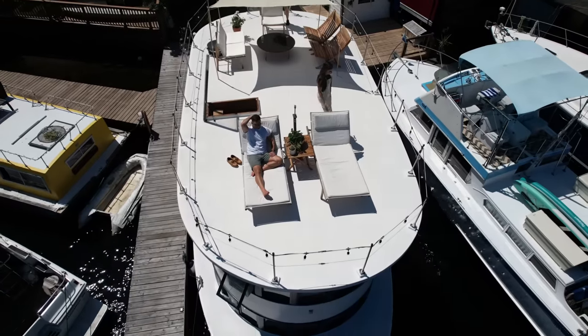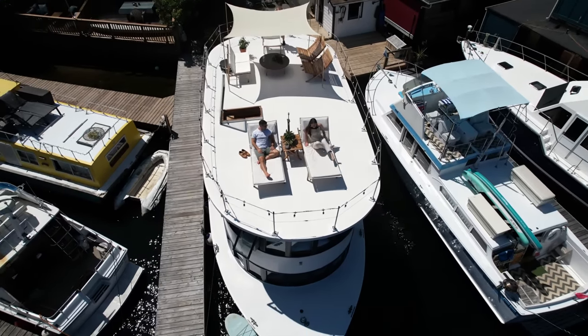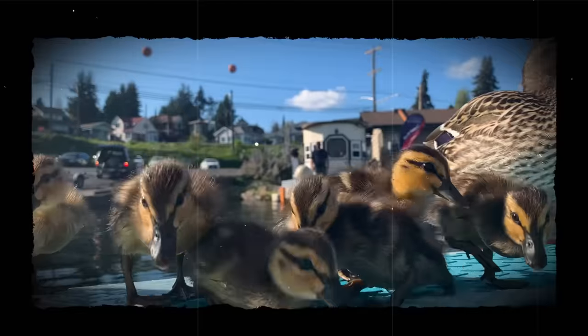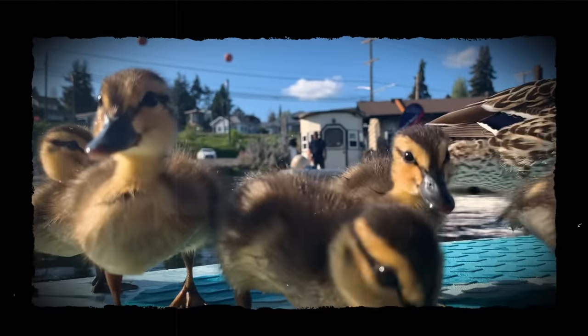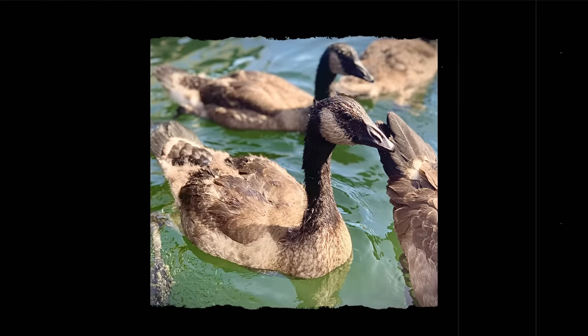Some of my favorite parts of this lifestyle are being right on the lake — at the end of the day if it's hot we can jump in the water or take the paddleboards out. I love watching all the waterfowl come and go; we get ducklings and goslings in the summer and watching them grow up is a really sweet, surprising detail of living on the water.